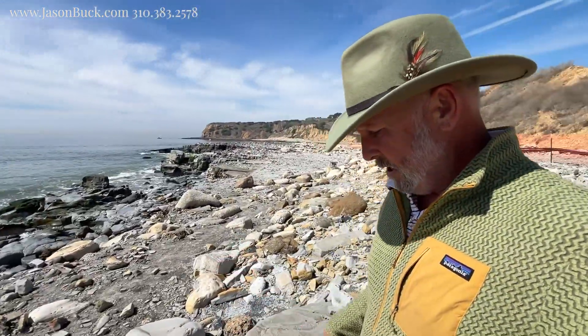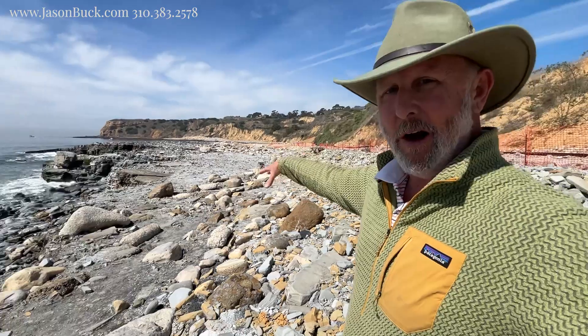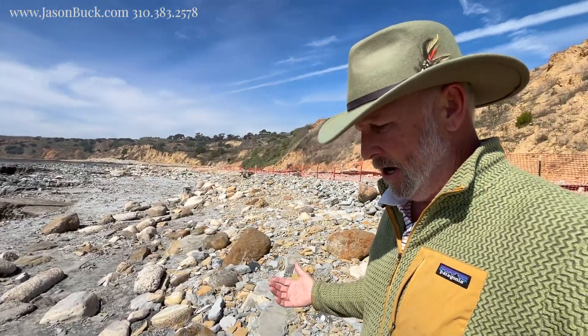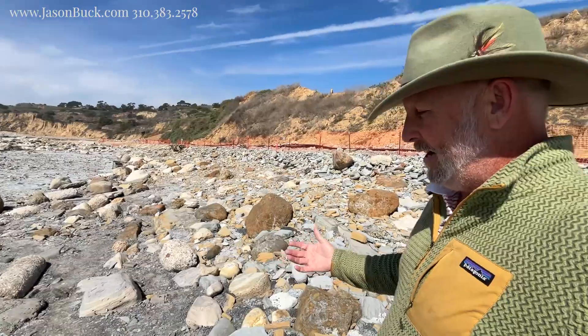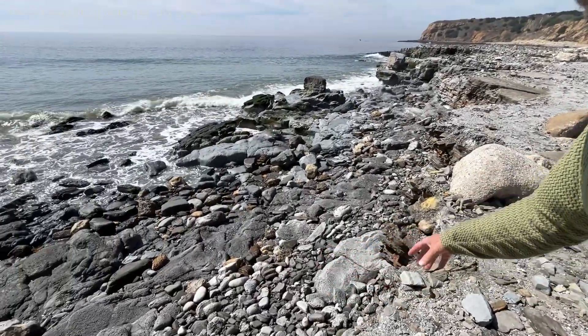This area is a private beach club, and basically all of this land here is what came out of the ocean about a year ago. It wasn't like this, and now it's all changing again as some of this is getting swept away by the high surf.